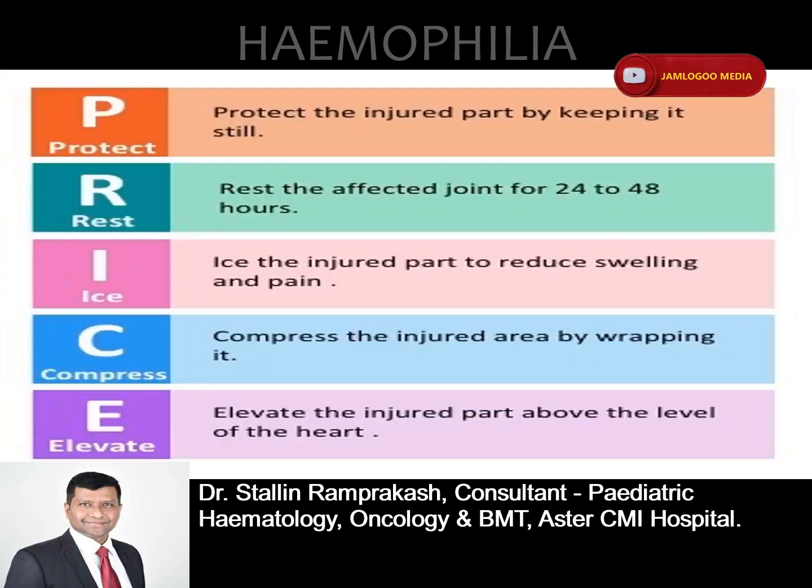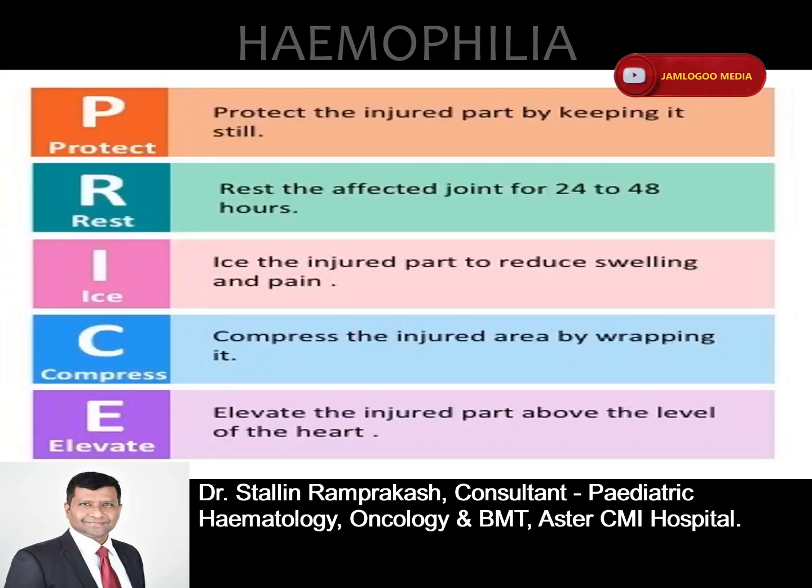Treatment focuses on replacing the missing protein and preventing complications. It involves giving or replacing the clotting factors that are too low or missing. This is done by infusing — administering through a vein — commercially prepared concentrated FVIII or FIX products. In more severe cases, one may need to go to physical therapy for rehabilitation if hemophilia has damaged your joints. And if you have pain associated with the condition, your doctor may prescribe or recommend pain medications to help alleviate the pain.